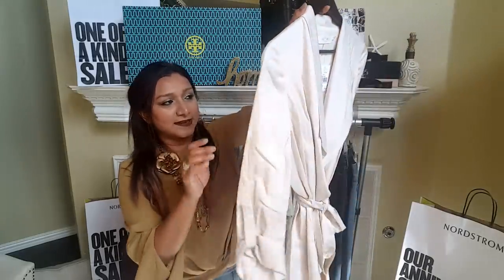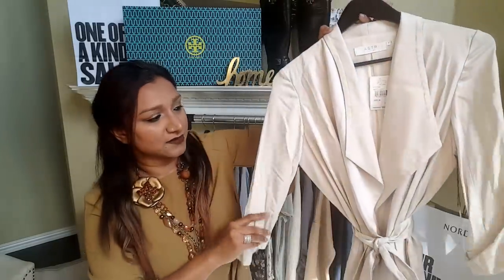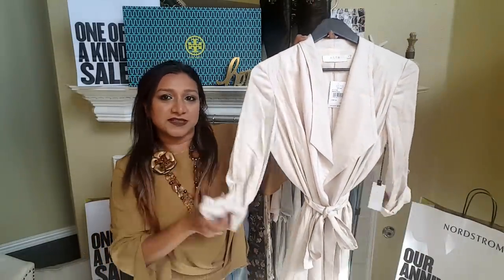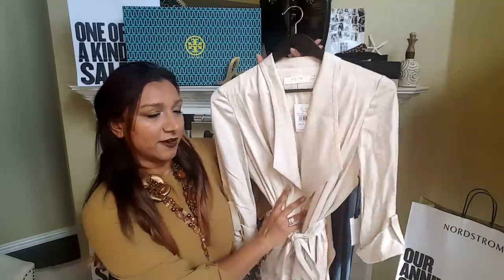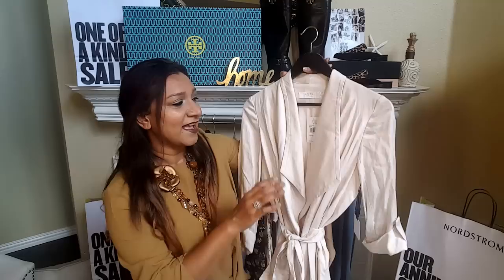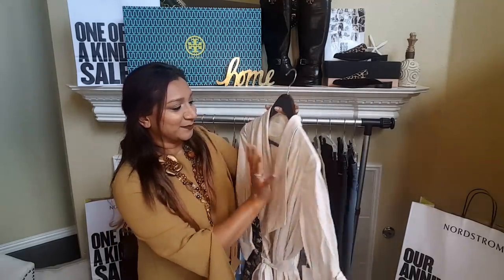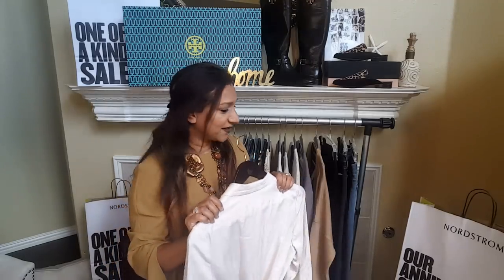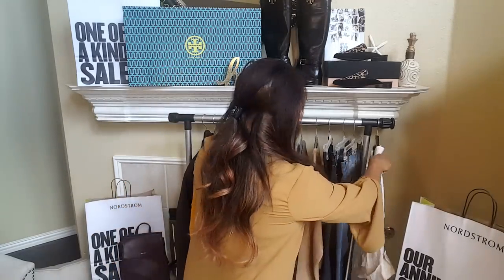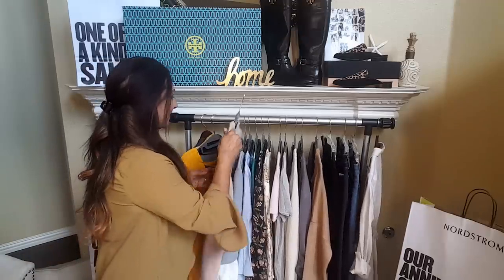This is a cute trench coat and it is super cute. It is so thin and I love the fabric — it's so soft. You can also roll up the sleeves. It's perfect when you're transitioning into the fall; you can layer it on anything. It's not super thick, so you don't need anything super thick when you're going from one season to the other.